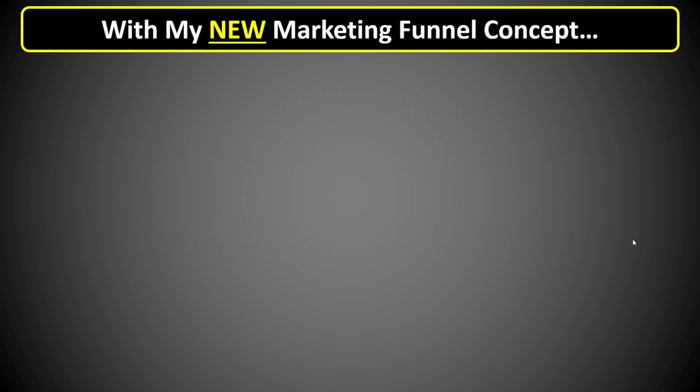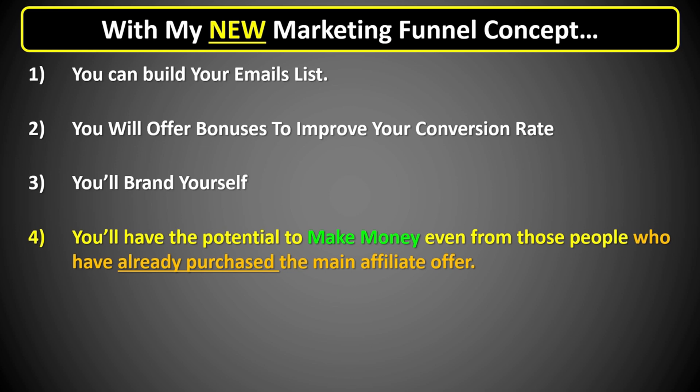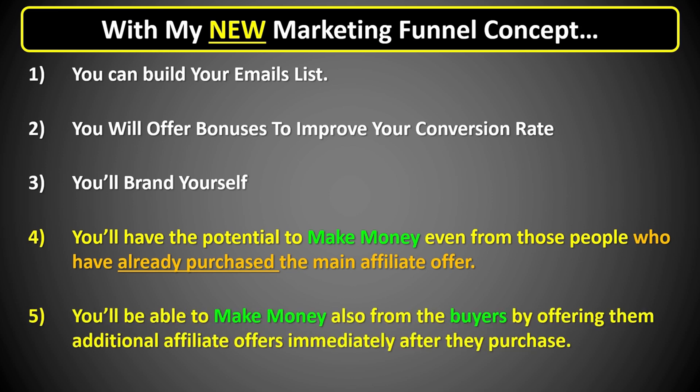Let's get back to my new affiliate marketing concept, which is much more powerful. With this funnel, you'll be able to build your email list, because you can have a capture page so people will opt in to learn more about what you're offering. You will also be able to offer bonuses to improve your sales conversion rate, and brand yourself by having your details in different places in the funnel. But what makes this funnel even better is that you'll have the potential to make money even from people who have already purchased the main offer you're promoting — through an additional component added to the same system.